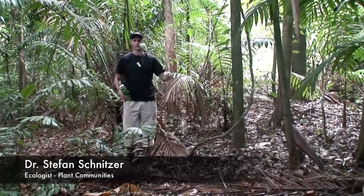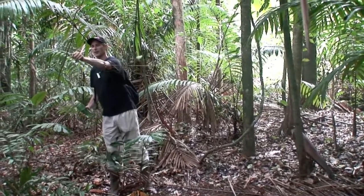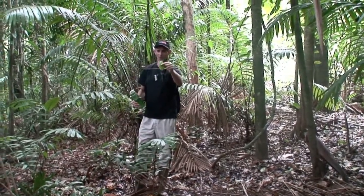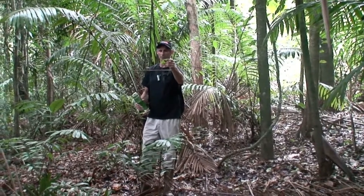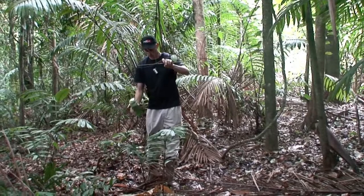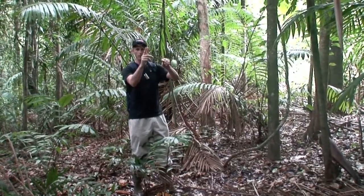This is a liana called Prionostema aspera, and it's really asperous — meaning it's like sandpaper — because it's got all these hairs that are pointed backwards. It uses those hairs to grab onto a tree and to hold itself.